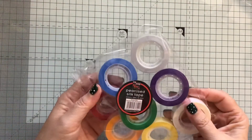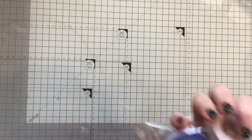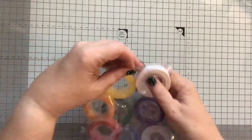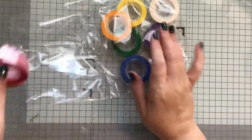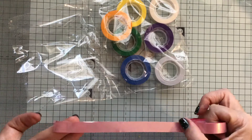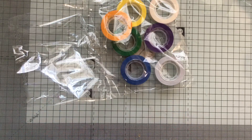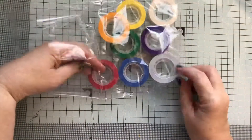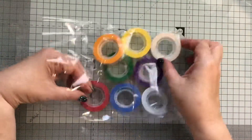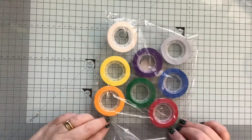And then last of all, I've got these pearlised silk tapes, which were originally from the Paper Salon. They're kind of ribbon-y but they're sticky. So that's like a pearlised pink, and then you can see all the other colours: pearlised silver, white, yellow, purple, blue, green and orange — so all the colours of the rainbow. They will be useful.